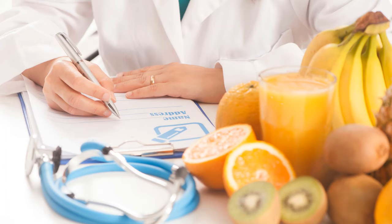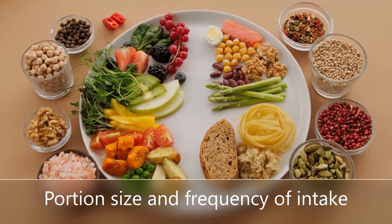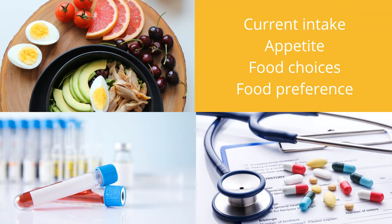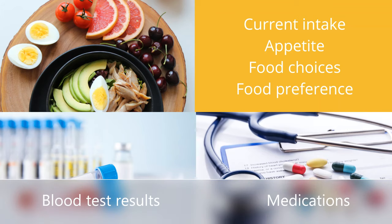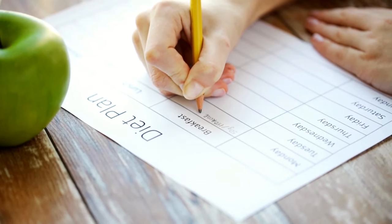Your renal dietitian will take a diet history from you to find out the portion size of certain foods you eat and how often you have them. Based on your current intake, appetite, food choices and preferences, blood test results and medications, your dietitian will recommend making changes to your diet in terms of frequency and portion size of high phosphate foods.